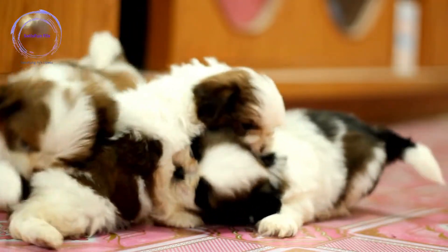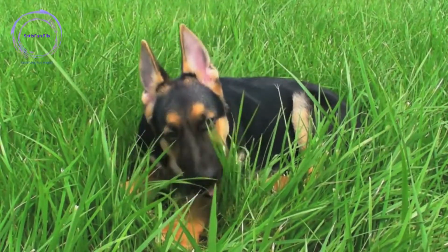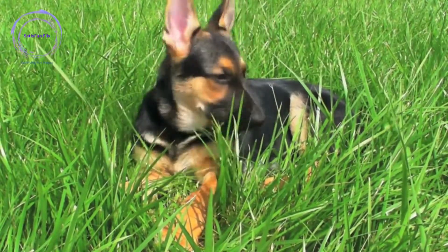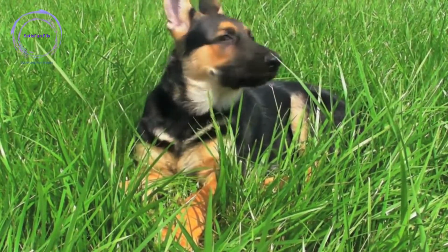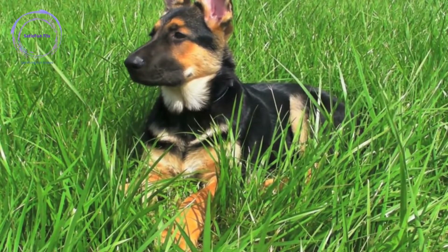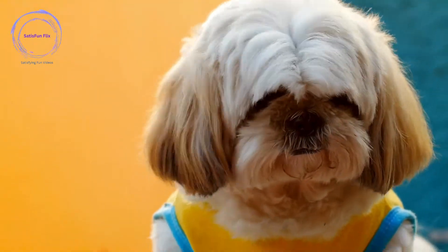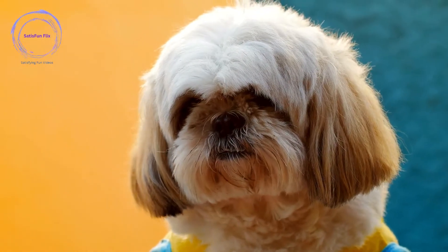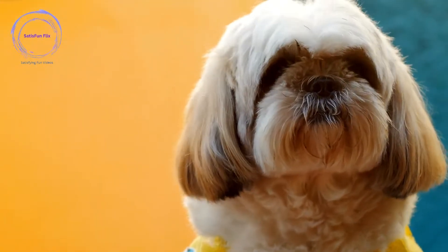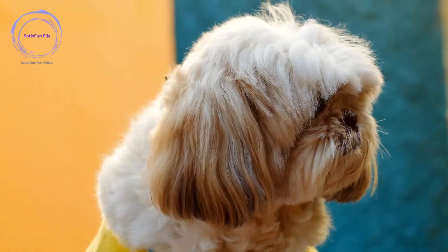But training a dog goes beyond obedience — it is a holistic approach to nurturing their physical, mental, and emotional well-being. Through positive reinforcement, effective communication, and understanding, you will create an environment that fosters trust, respect, and a strong partnership with your canine friend. In this guide, we will break down the training process into 20 comprehensive steps, starting with establishing goals, creating a training routine, and understanding the importance of a positive training environment.